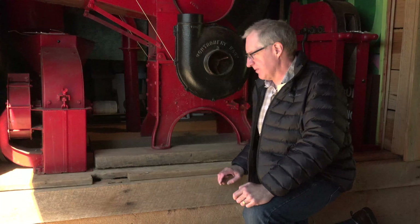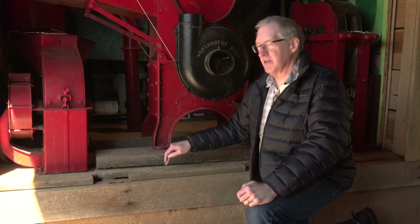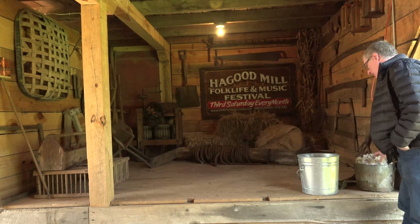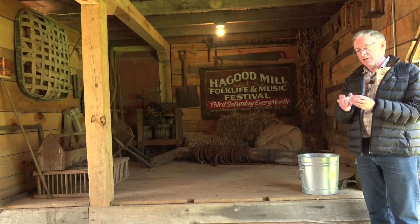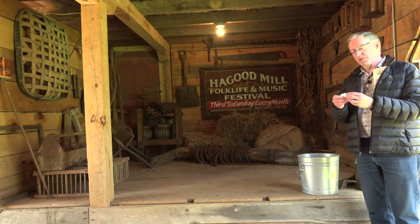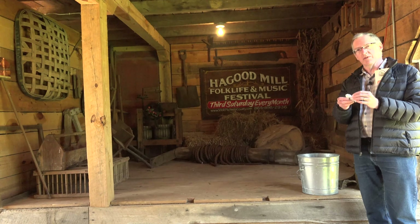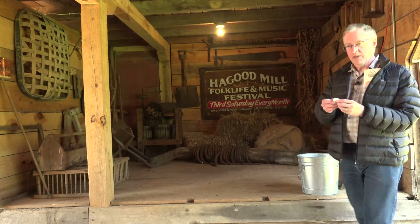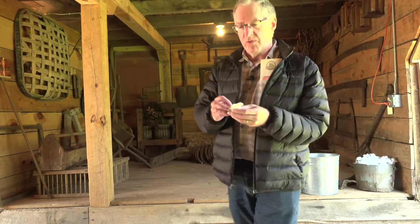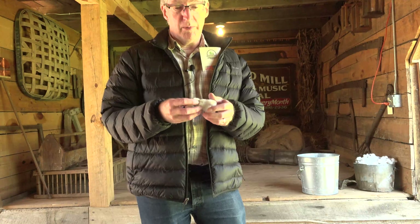One thing that makes these old buildings so special is the rough sawn lumber. It's not only rough but it's also extra thick, and you'll never find this at Home Depot or Lowe's. Down in the southern states back in the day a lot of cotton was grown. This piece of cotton feels just like what you might find in the grocery store, except if you squeeze it there's something hard in there — those are the seeds. The seeds and debris had to be removed before they could spin the cotton into thread. They had special machinery for that which we'll show you a little bit later.